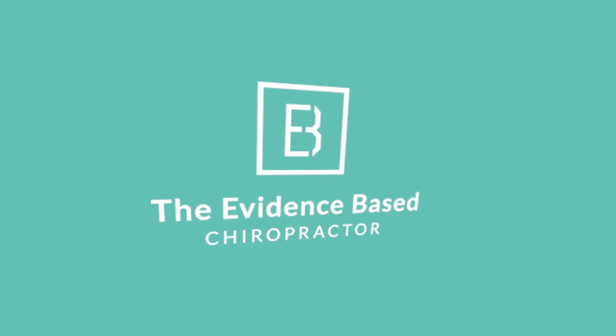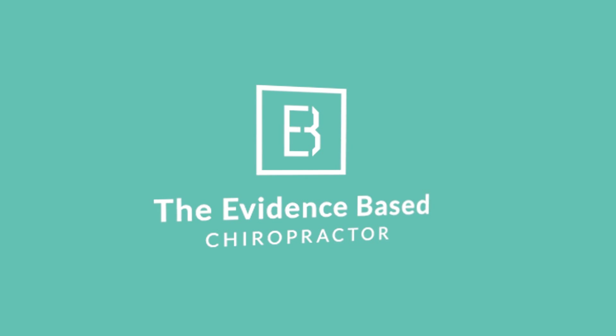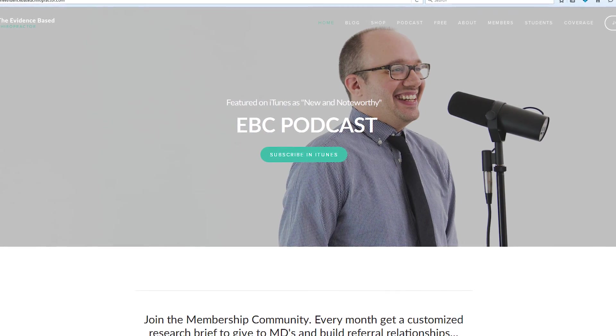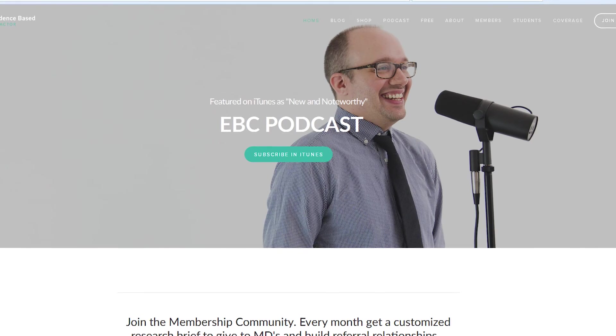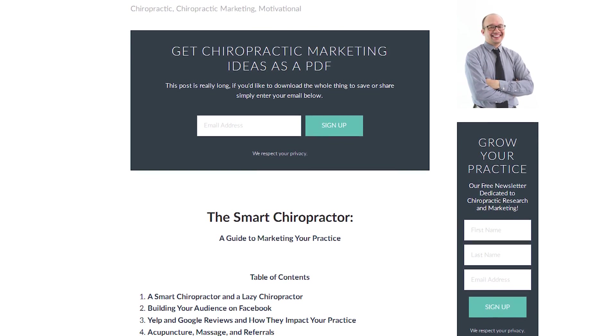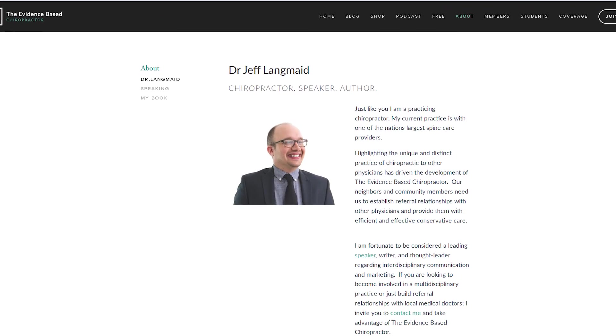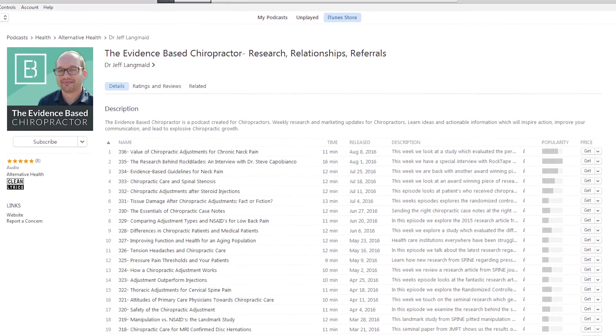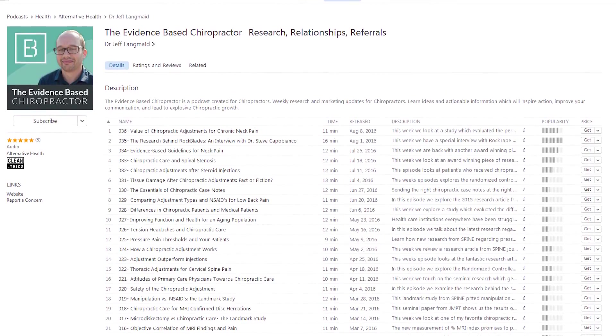We appreciate you joining us for this episode of the Evidence-Based Chiropractor. Learn more tips for explosive practice development at theevidencebasedchiropractor.com. You can also join the Premier MD monthly membership, enabling you to use what you just heard to maximize results in your office. We look forward to providing you with more dynamic communication tools for immediate growth right here on the Evidence-Based Chiropractor.